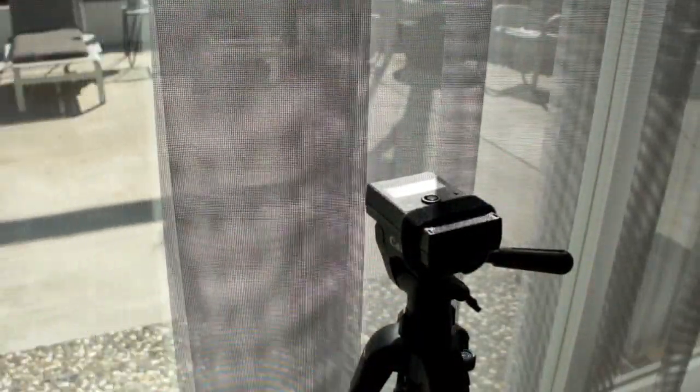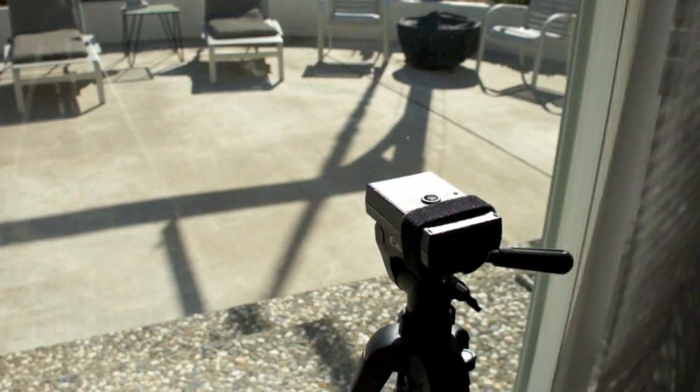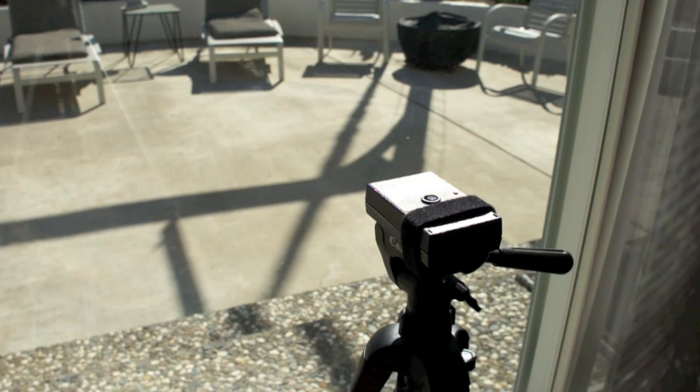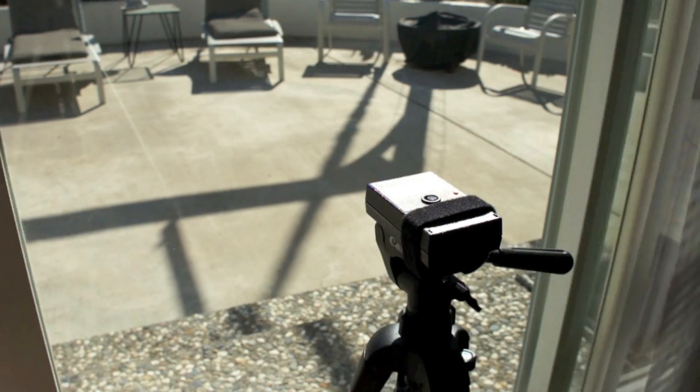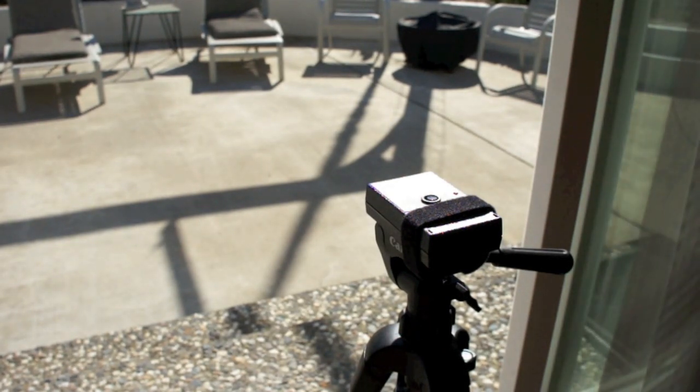We start by measuring the solar transmission level of the window, which is the amount of solar energy that is allowed to pass through glass. With the windows open, 100% of the visual light is available and registers on this solar transmission meter.